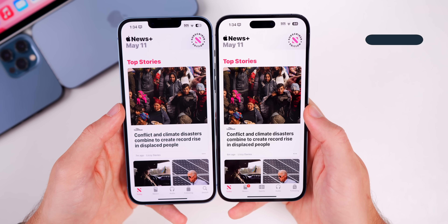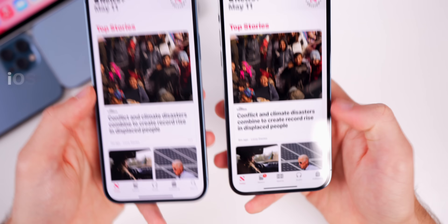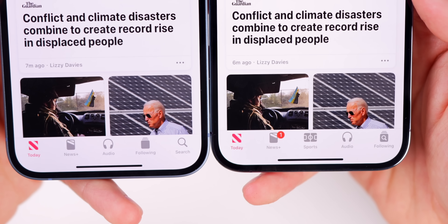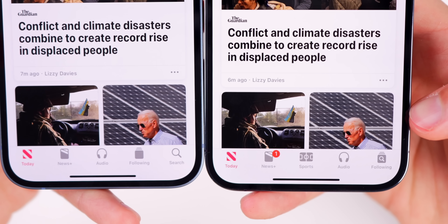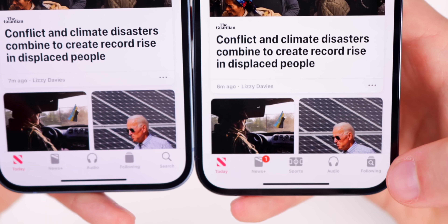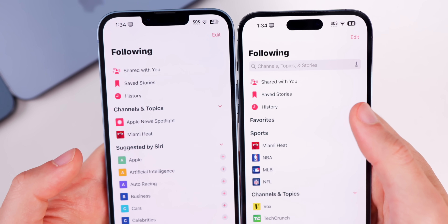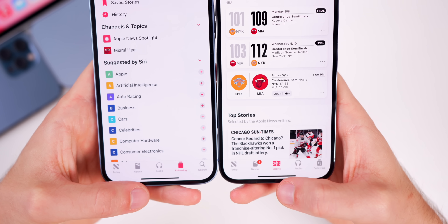There are also a couple of changes inside the News application. Comparing 16.4.1 on the left to 16.5 on the right, in the bottom right-hand corner you can see that before we had Following and Search as two separate tabs. Now in 16.5 those tabs are combined — the glyph icon has both glyphs combined into one and it's just called Following. When you go to it, it shows Following with a search bar right there along with favorites and sports.